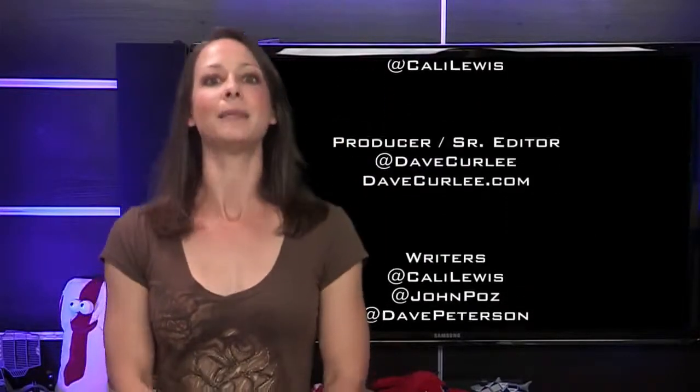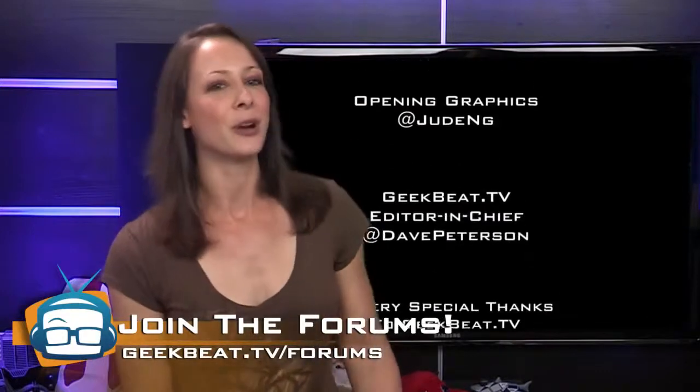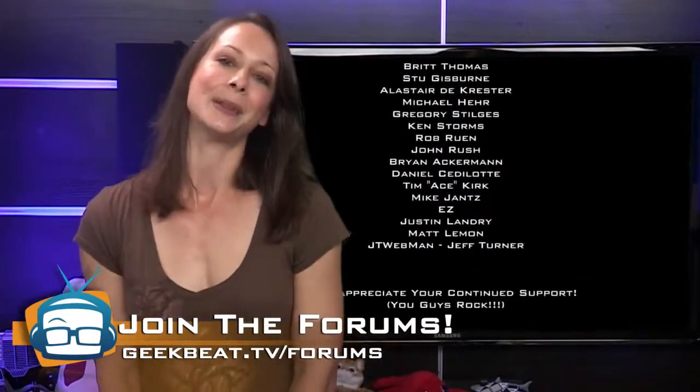That is a lot, and I'm exhausted just thinking about all this exercise. Keep encouraging each other in the forums at geekbeat.tv/forums. Thank you so much for watching and for being a part of the Geekbeat family. I'm Callie Lewis. Bye!